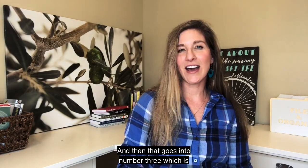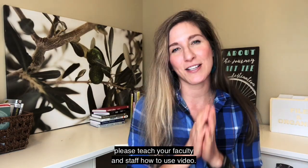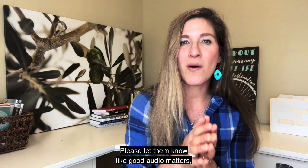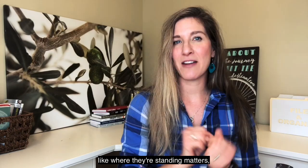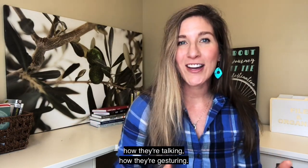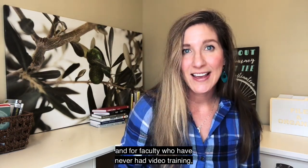Number three is to teach your faculty and staff how to use video. Let them know that good audio matters, where they're standing matters, what sort of light they're standing in, how they're talking, how they're gesturing — this matters. For faculty who have never had video training, this is huge.